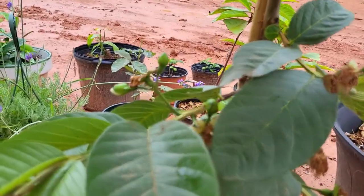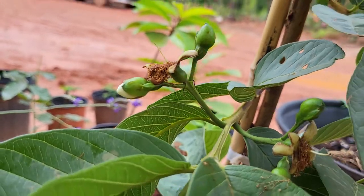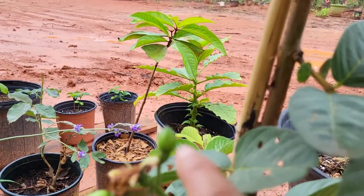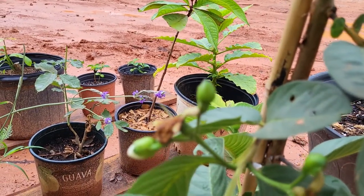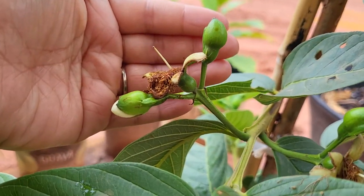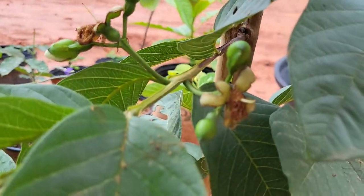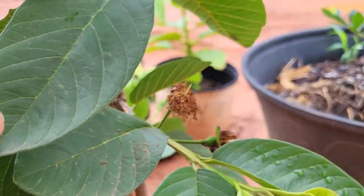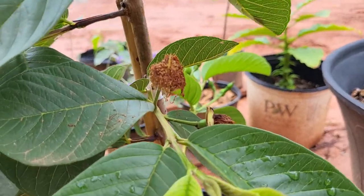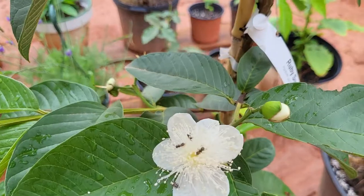Down here I have a couple more that are ready to open — there's one right there that's open, here's one that's not open yet, and then one that's getting ready to open, and one already open and pollinated. So hopefully we'll get a whole bunch of fruit this summertime — I am super excited, really looking forward to it!